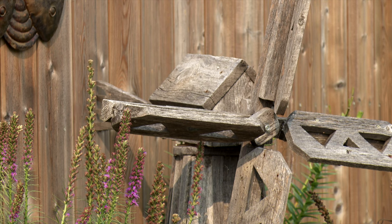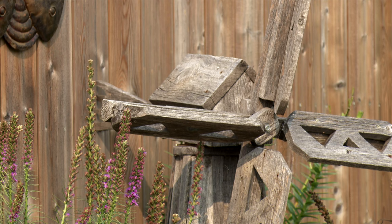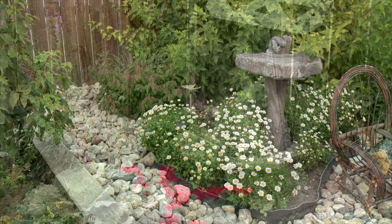Tony says he's been able to access most of his old barn and corral board just a few minutes outside of Humboldt at his brother's place. He says he plans on continually adding new features to his yard as time goes on.